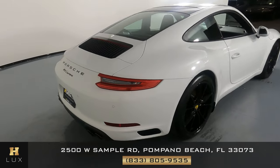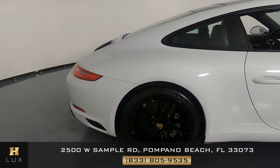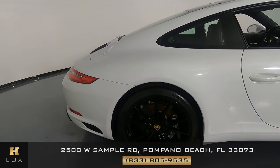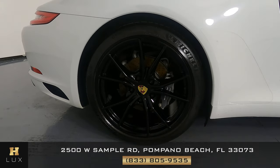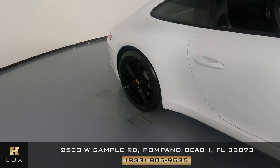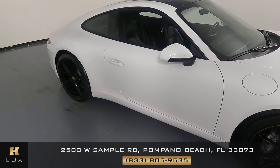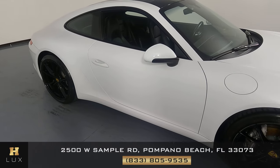Let's move on to the passenger quarter panel and wheel. This quarter panel looks good. I have not seen anything wrong, and the wheel has no curb rash. Now we're going to take a look at the passenger door. This door looks fine. I'm not seeing a scratch on it at all.